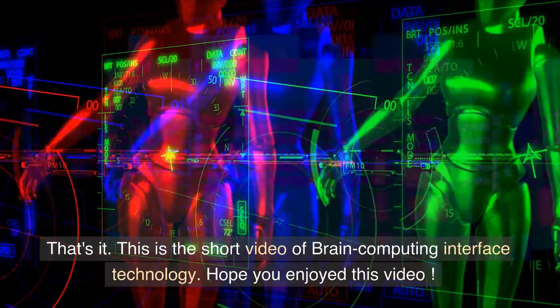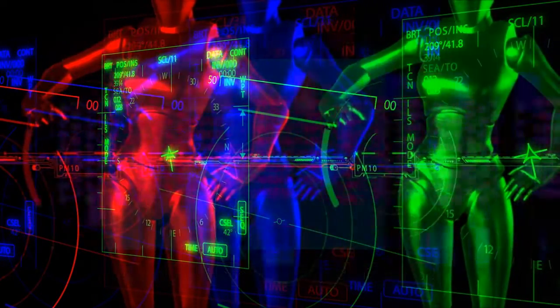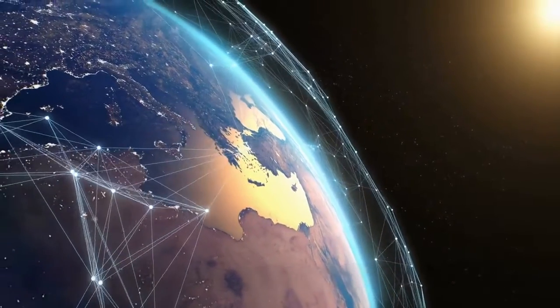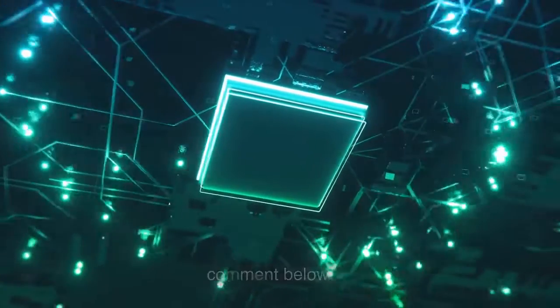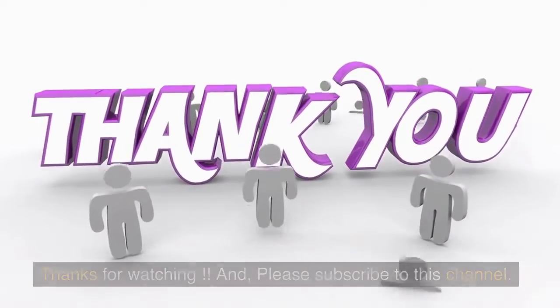That's it — this is the short video on Brain-Computer Interface technology. Hope you enjoyed this video. In our next video, let's see about another emerging technology. If you want to know about any emerging technologies, please comment below. Thanks for watching, and please subscribe to this channel.